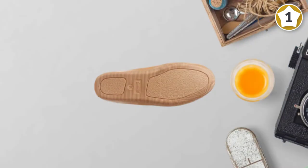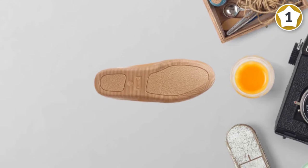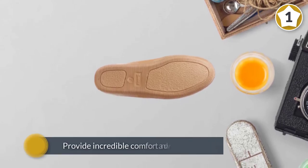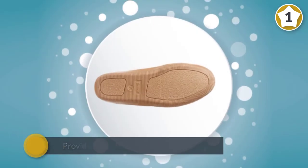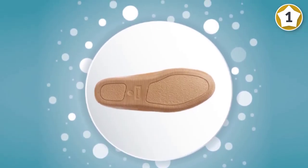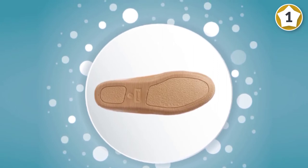Featuring a leather outer shell coupled with a synthetic sole, these easy on-off moccasins will provide incredible comfort and warmth for your toes and heel. The inner sole is constructed from memory foam for added comfort to your feet with prolonged use.